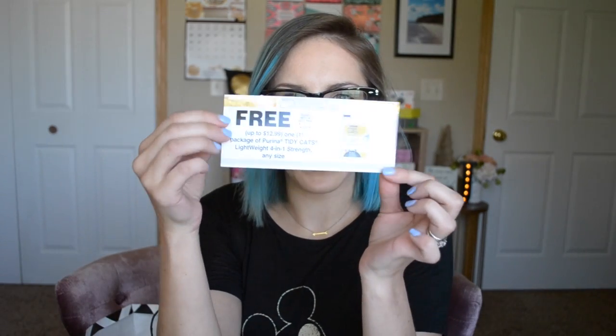Last freebie in my Pinch Me box: a coupon for a free Purina Tidy Cat Lightweight Cat Litter. Always good to have.